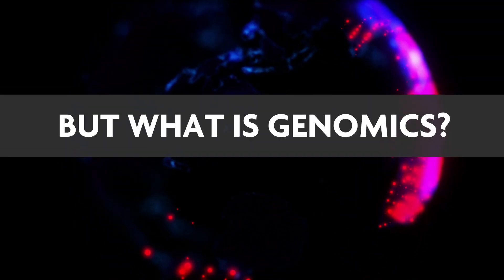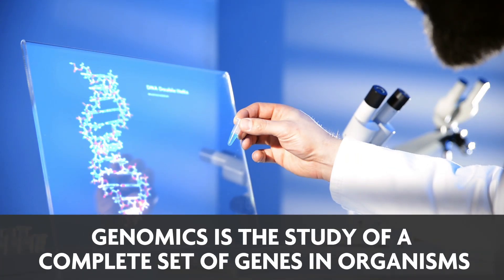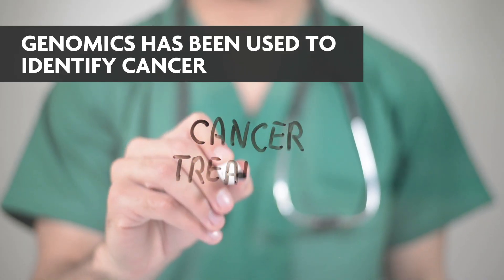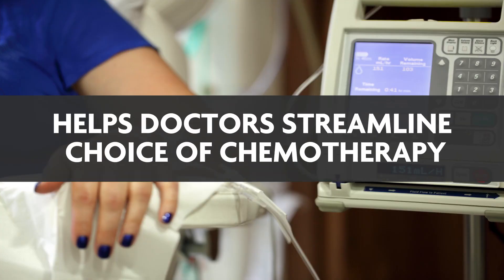But what is genomics? Genomics is the study of a complete set of genes in organisms. Did you know genomics has been used to identify cancer and helps doctors to streamline the choice of chemotherapy?